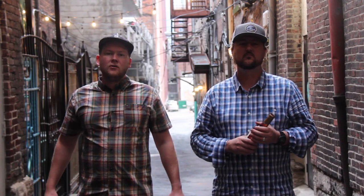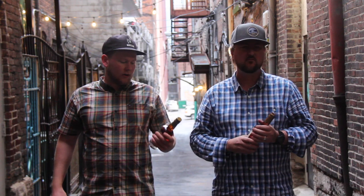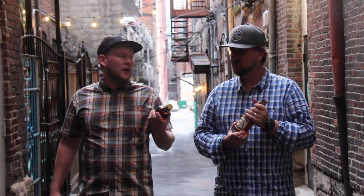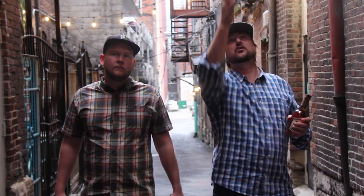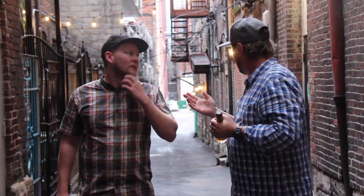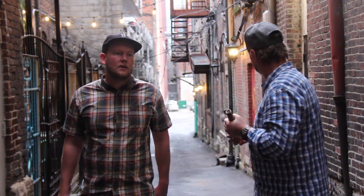G'day, it's Hayden here from mybottleshop.com.au. I'm back with Rock. We're going to do a quick video today about the Nelson's Green Brier Distillery. We're just here in what they call Printer's Alley. That's our hotel there, 21C Museum Hotel, lovely hotel in Nashville. Apparently historians are renowned for printing, which we didn't know, so there's all these printers and speakeasies used to be along this alleyway, which is why we're here.